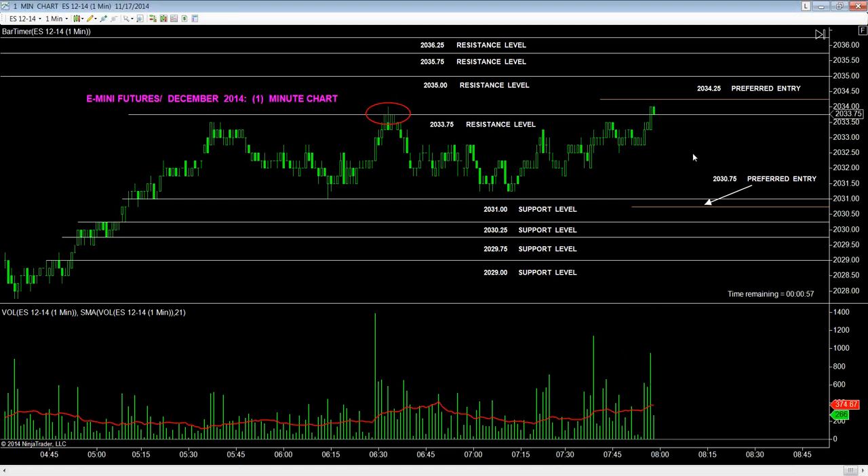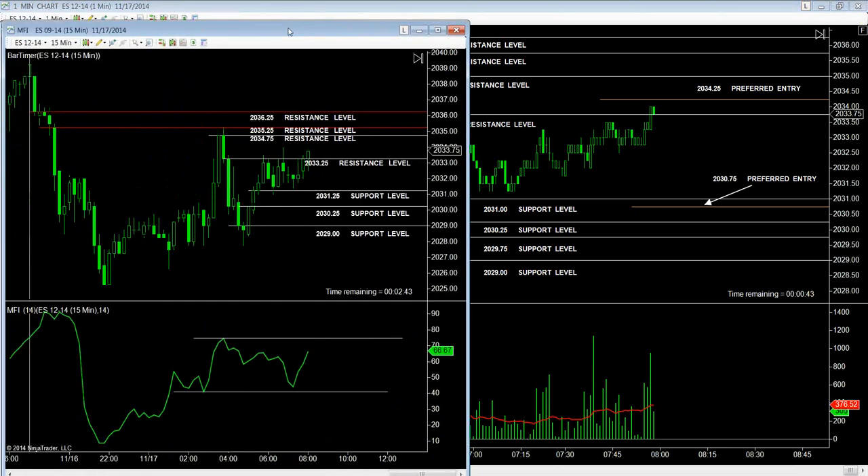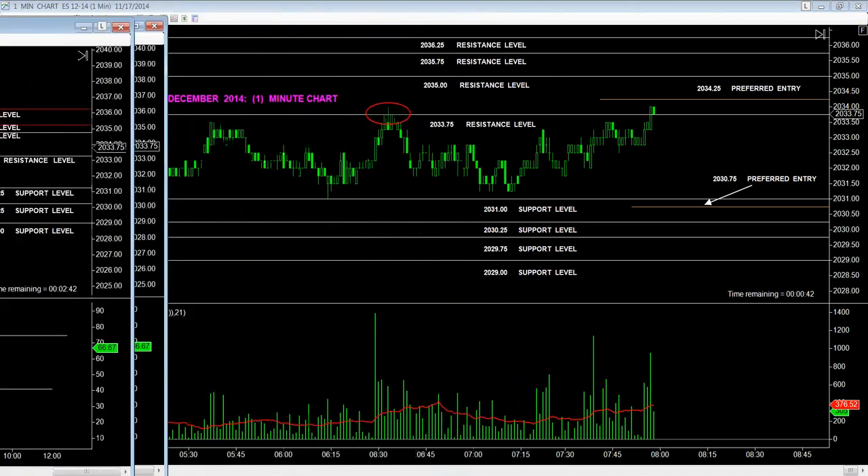Holding now, MTM at 2033.75. E-Mini Futures trading near contract month December 2014. Current status of the MFI: positive — clear to be long.